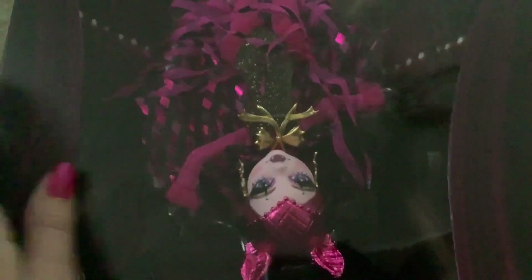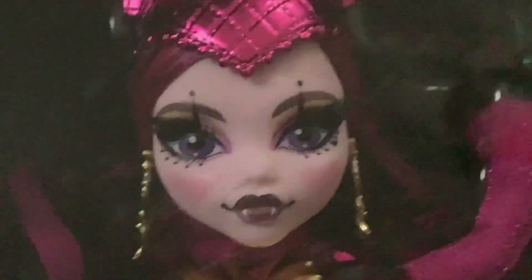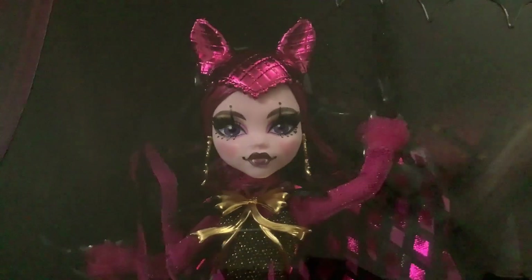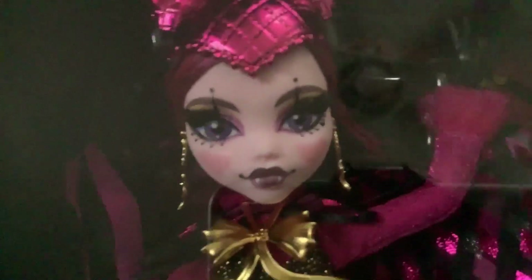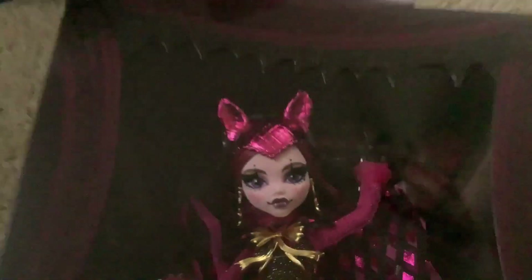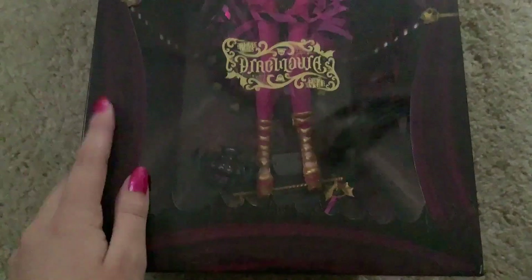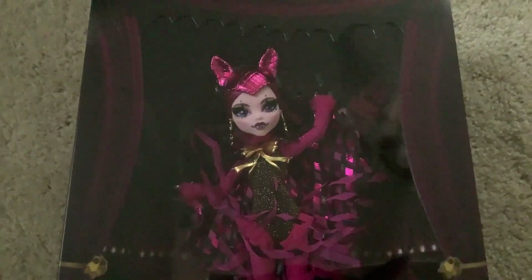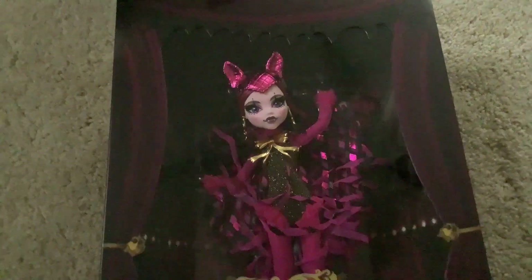We're just going to flip the box around real quick to take a look at her face and make sure we got a good one. We did. She just has a small hair on her nose — I think that's in the box. It's inside the box but there is a little tiny hair in there. Not a big deal. I'm going to be unboxing this doll anyway. Her box is so much more grandiose than last year's doll. I liked Voltage's last year, but I always thought her box was just a bit lackluster in comparison to previous Comic-Con dolls. And this Draculaura delivered exactly what I'm used to from San Diego Comic-Con exclusives.